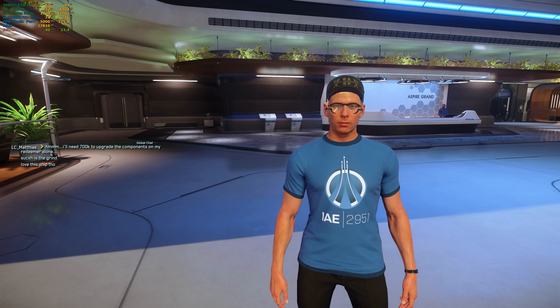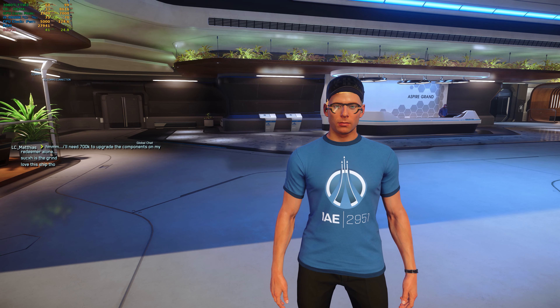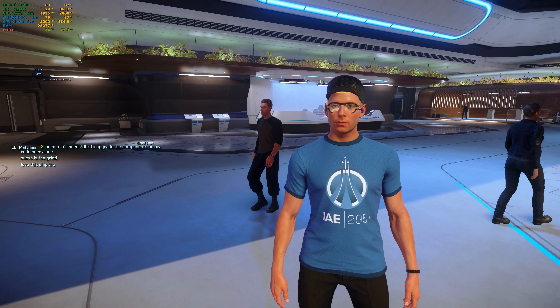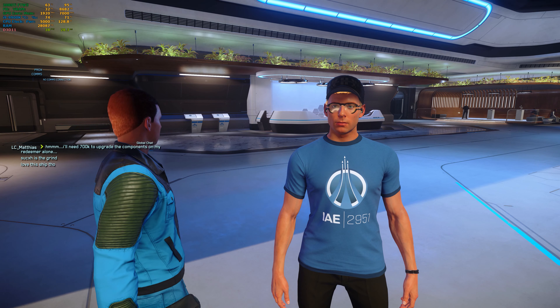Hello citizens of New Babbage and every other place in the galaxy. This is Dubarkis. Welcome to Star Citizen, welcome to my channel. We are still at New Babbage. This is day four of the International Aerospace Expo, IAE 2951. Today is for the alien ships: Aopoa, Banu, Esperia, and the Gatac manufacturer.